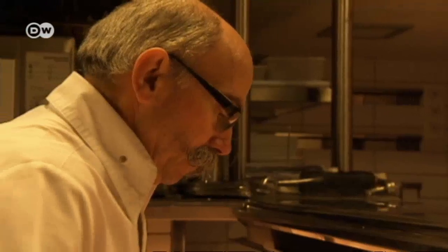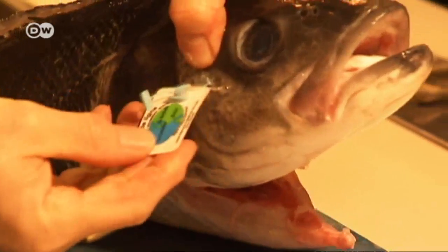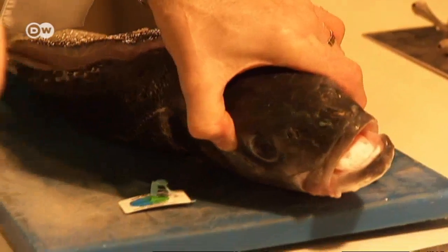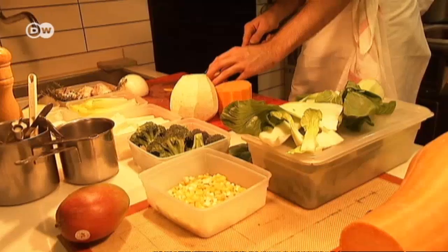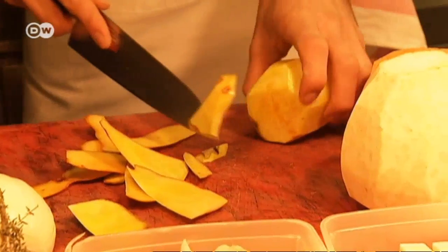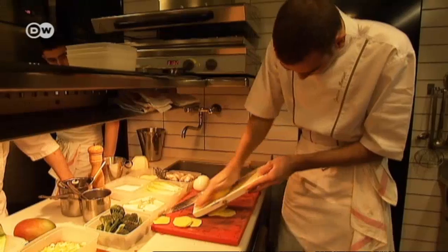Back in the kitchen, Christian Morisset gets to work on the sea bass. The six-kilo fish, caught locally, cost a hundred euros. The label shows the fish was caught with a line — a sign of particular quality. While Christian Morisset sets about filleting the sea bass, his son Jordan begins on the vegetables, grating the rutabaga and cutting the pumpkin into thin slices.